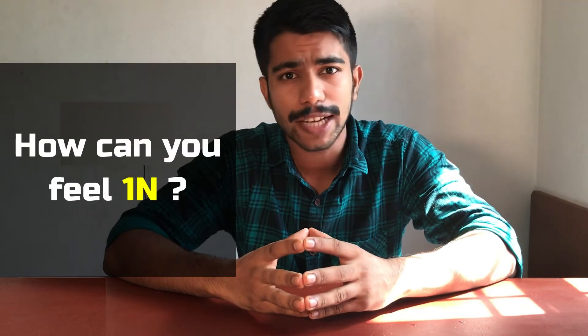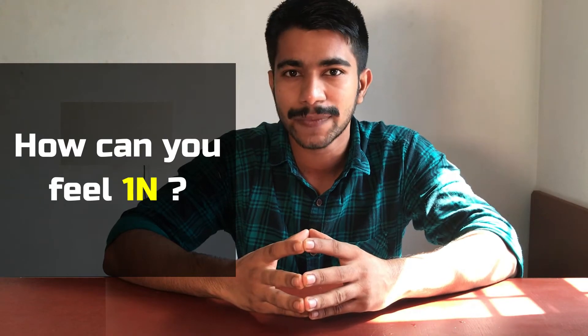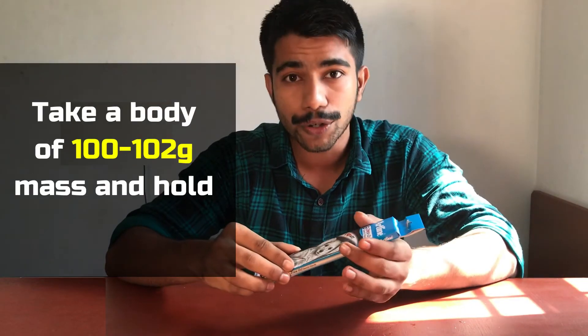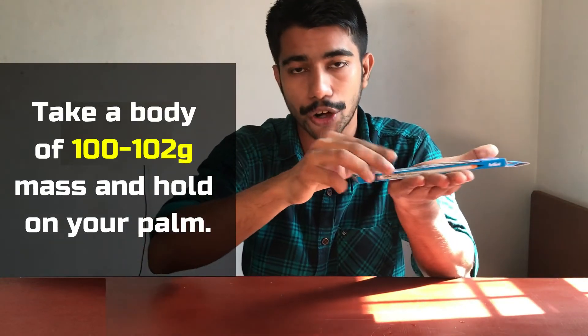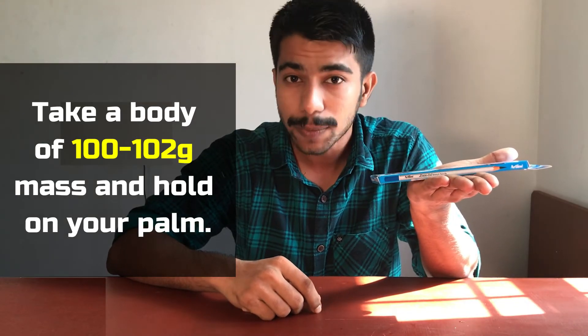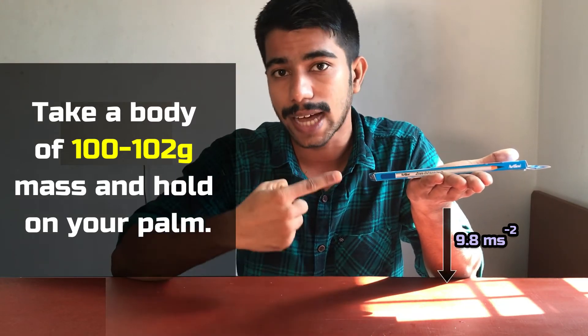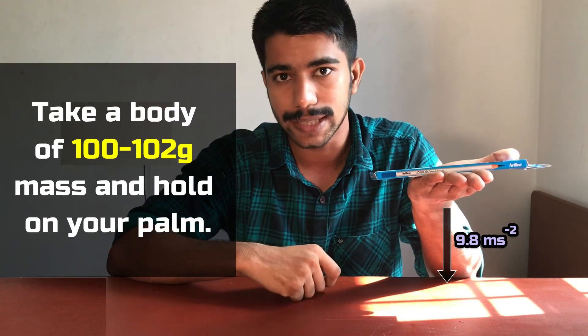But in real life, how can you actually feel it? The answer is simple. Take a body of one or two gram mass and place it on your hand. The acceleration due to gravity is 9.8 meters per second squared acting downward. And this is how one Newton actually feels like.